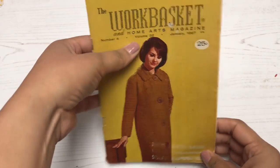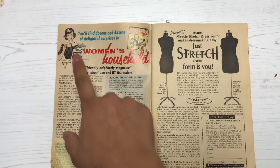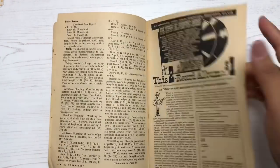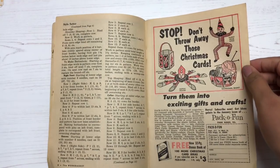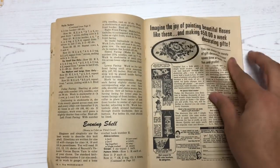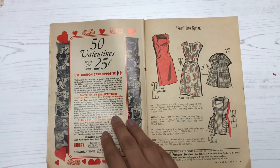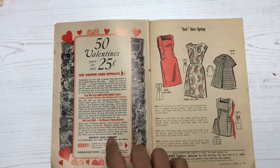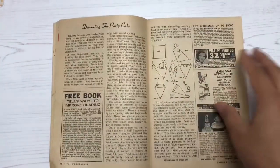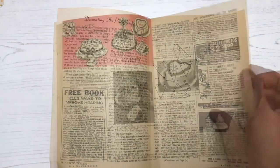Now this one I was really excited about — it's called the Work Basket and Home Arts Magazine and it's from 1967. It's got some really cool ads, and lots of really vintage and retro articles. I think it's for knitting or crocheting. It was so fun just flipping through the pages — look at that guy, what a stud muffin! And there are little dress prints on the right, and I could use that Valentine's page for some kind of Valentine's snail mail or journaling layout. It's cute, like a crafty magazine of the past.